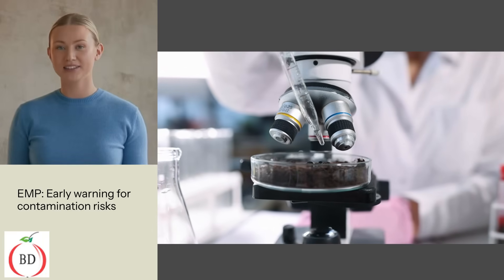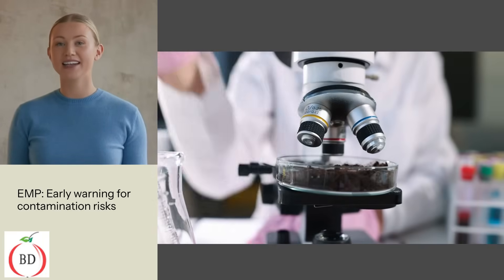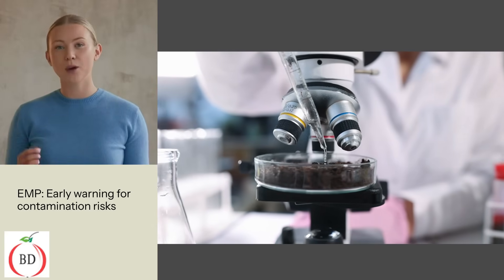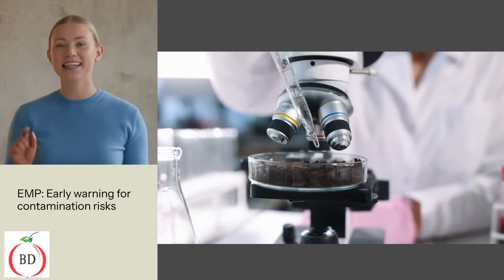Biological food safety hazards, including environmental Listeria and Salmonella, continue to be the leading factor for food product recalls. For small businesses, a food recall could be devastating.